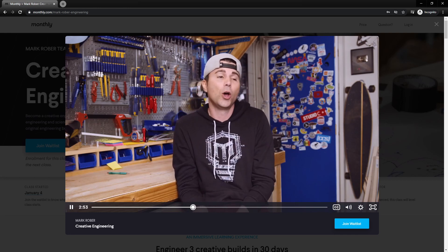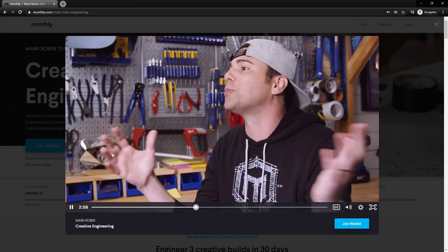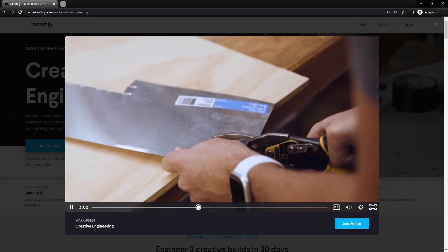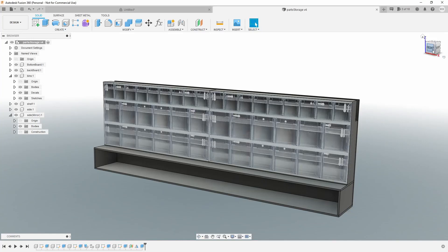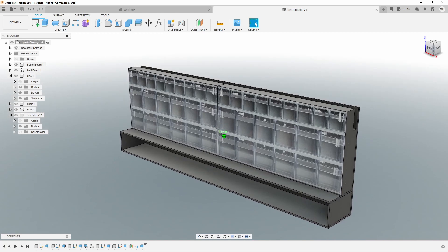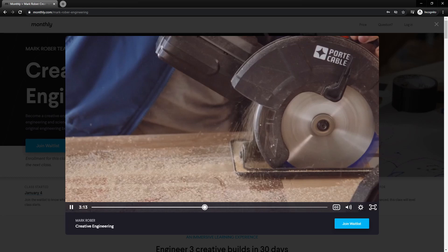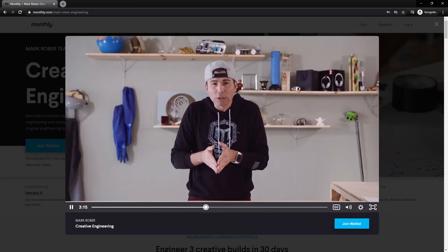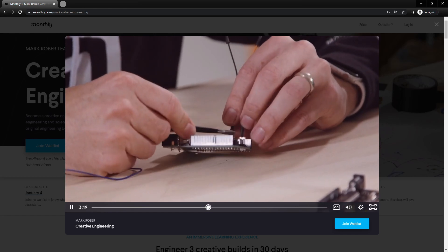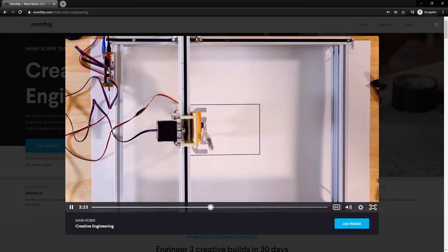So what did I get out of the class? I did enjoy Mark's videos and seeing him build stuff. There are a few tips I picked up that I can use in my projects. I really enjoyed his video on using CAD software — I've been using Fusion 360 myself for a couple of years for CNC and 3D printing parts, and his video taught me some new things I've already started using. I also enjoyed his video on how he edits his YouTube videos, though I still need to figure out my own style.